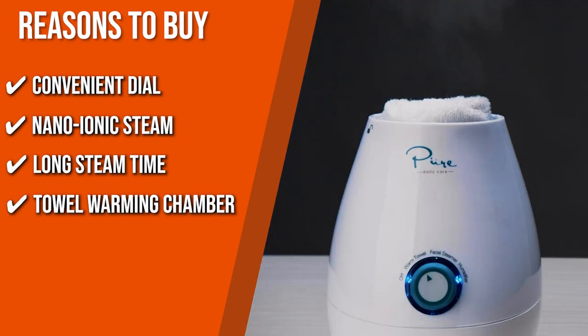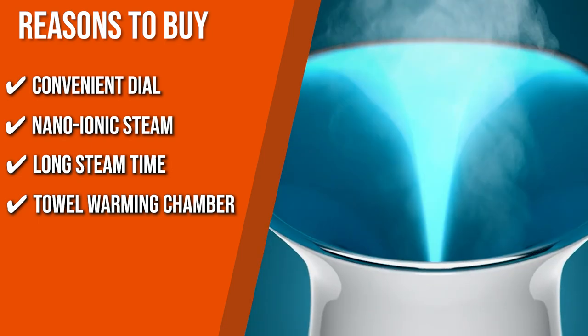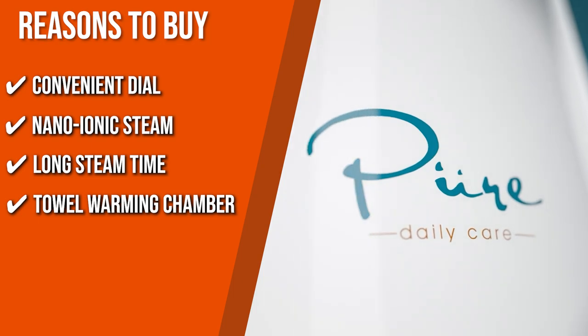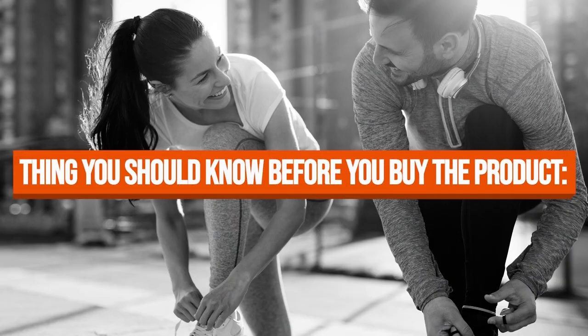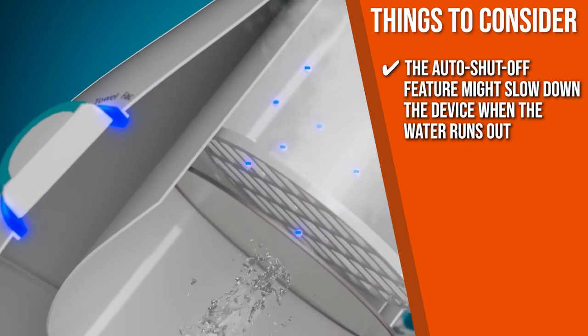Towel Warming Chamber: Exclusive to Nano Steamer, this device has a built-in chamber to produce moist warm towels that you can put on your face for direct soothing heat that can refresh your skin. Keeping all that in mind, the important thing to consider prior to your purchase is that the auto shut-off feature might slow down the device when the water runs out.